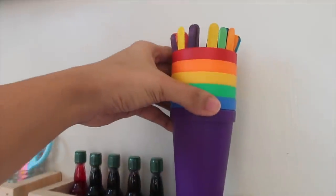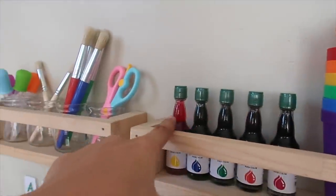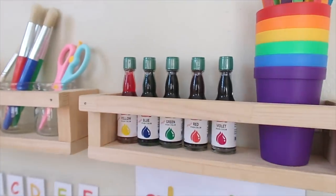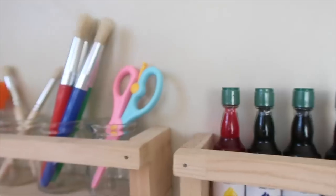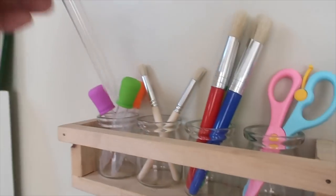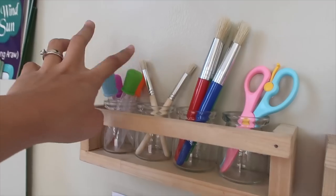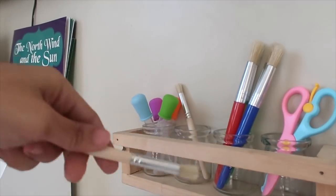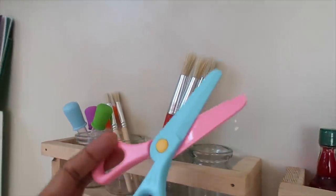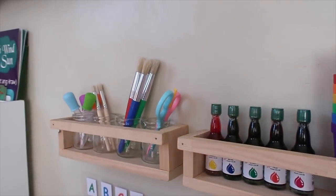I also have popsicles from Wonder Woman and this activity set that we haven't opened yet — still sealed. There's food coloring, cups for the dropper activity, wooden colored pencils, painting brushes, and bladeless scissors — everything is segregated in this area for her art supplies. Aliana has a full set of colors.